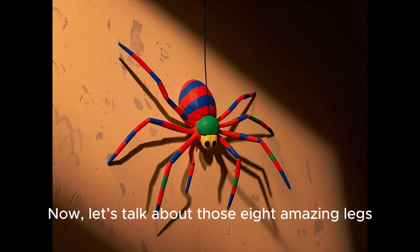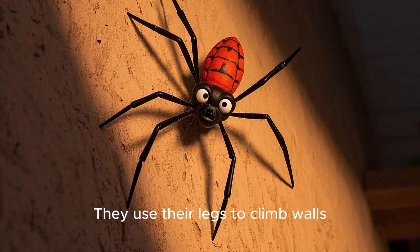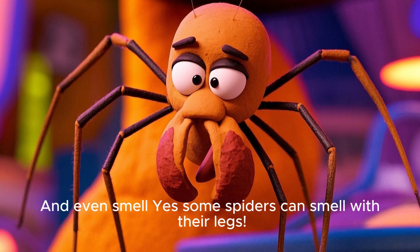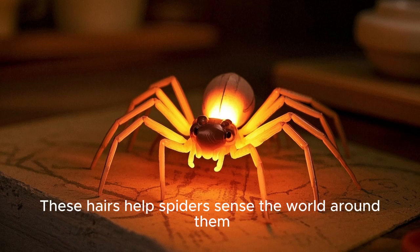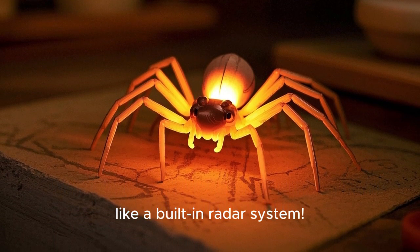Now let's talk about those eight amazing legs. Spiders don't just use them for walking — they use their legs to climb walls, feel vibrations, build webs, catch dinner, and even smell. Yes, some spiders can smell with their legs! Each leg is covered in tiny hairs, some so small you would need a microscope to see them. These hairs help spiders sense the world around them, like a built-in radar system.